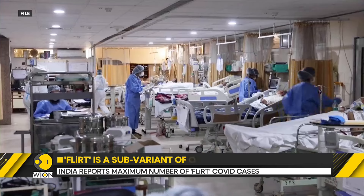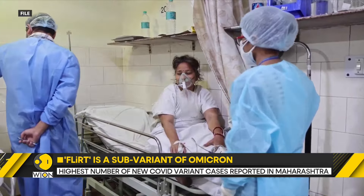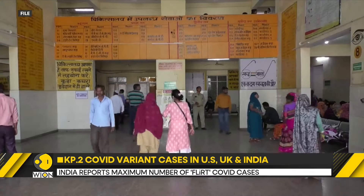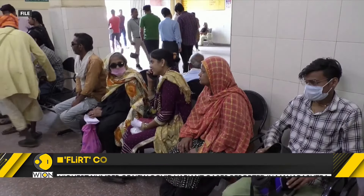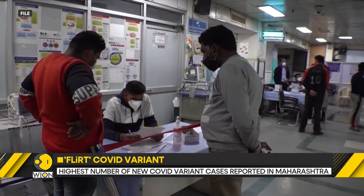India has been reporting the highest proportion of KP2 sequences in the world. KP2 sequences made up 29% of the COVID sequences reported in India. In India's Maharashtra, 91 cases of the new COVID sub-variant KP2 have been detected. Experts have also expressed concerns about the variant causing issues in India's state of Karnataka.